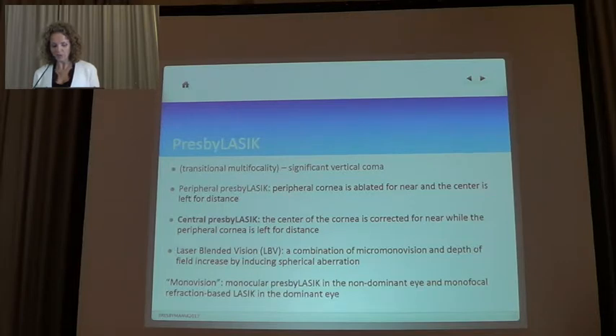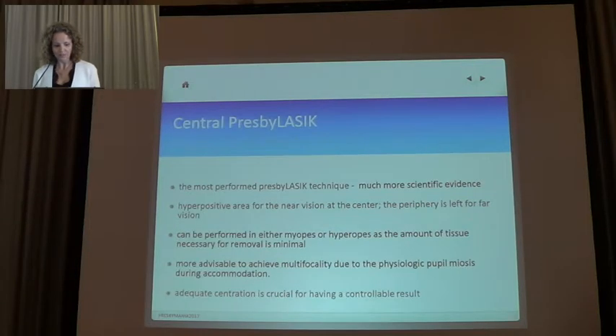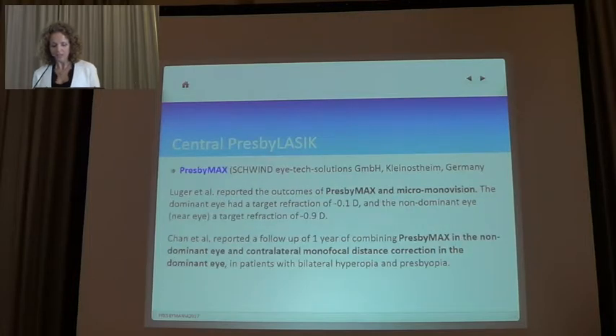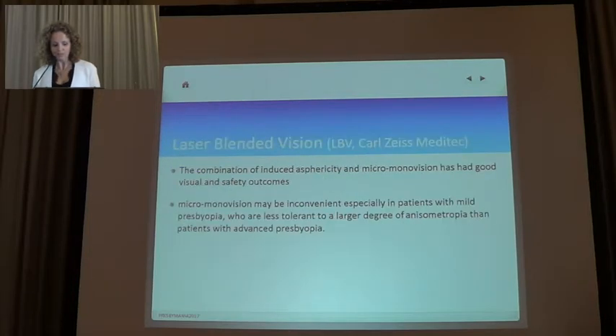Central Presbylasik is the most used technique. Recently, laser blended vision — combining micro-monovision and depth of field increase — has shown good results. We have several Central Presbylasik technologies available, all with the same mechanism. The problem is that they almost all use micro-monovision, which again can be inconvenient because of the loss of stereopsis.